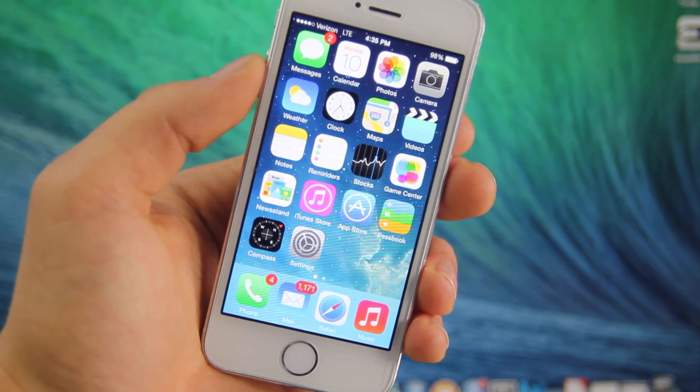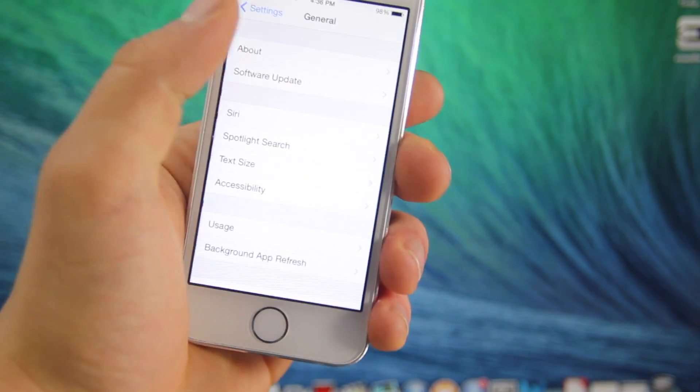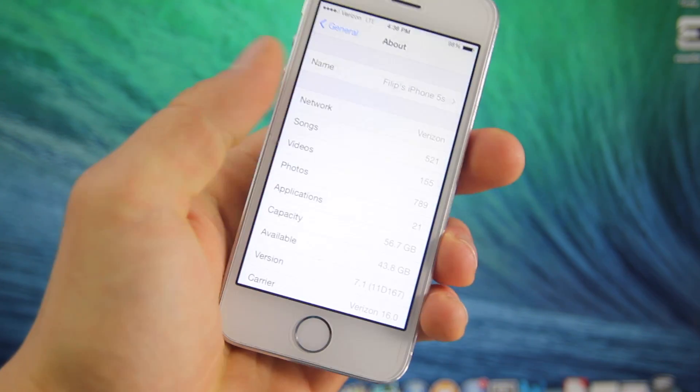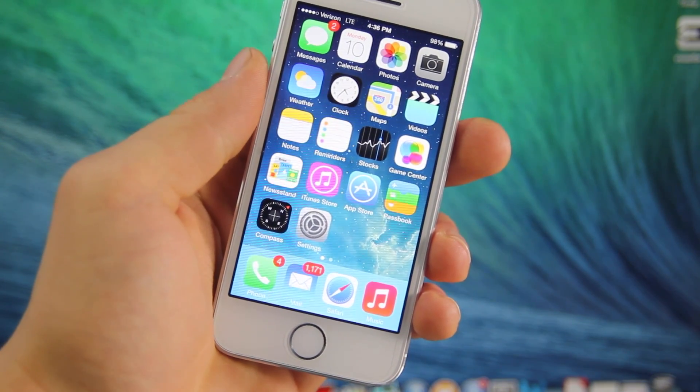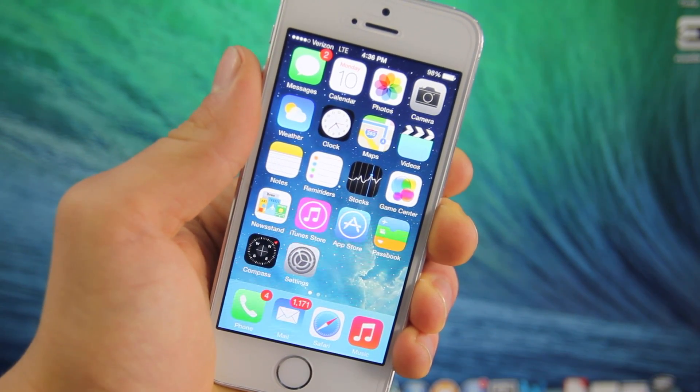Now 7.1 is a great firmware, it's very stable. However, we need to wait until it is currently jailbreakable, and I don't know how long that'll be. I will, of course, let you guys know as soon as I have any info about that, but for now, stay away from 7.1 if you are on a jailbreak. Otherwise, you will not be able to jailbreak for the foreseeable future.